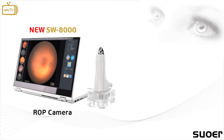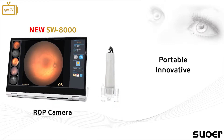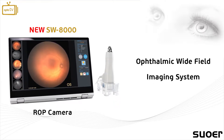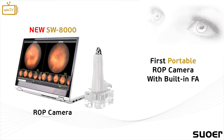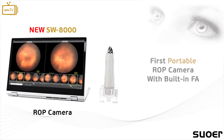The all-new SW8000 ROP camera by Suwo Air is a portable, innovative and high-quality ophthalmic wide-field imaging system. It is the world's first portable ROP camera that has a built-in fluorescent and geography module and only requires a portable PC to be operated.